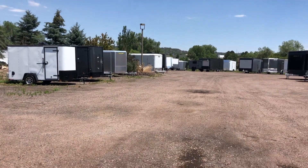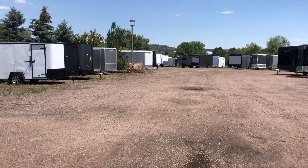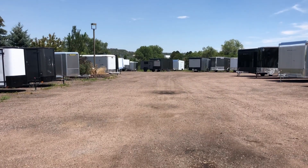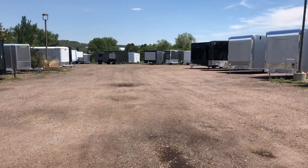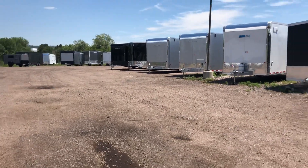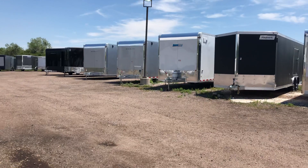Hey everybody, it's Colorado Trailers. Don't miss our summer blowout sale happening right now. $500 off any new in-stock 8.5x20 or larger cargo trailer, and $1,000 off any new Cargo Pro Stealth trailer in stock. Great savings for summertime on the larger units we have available.